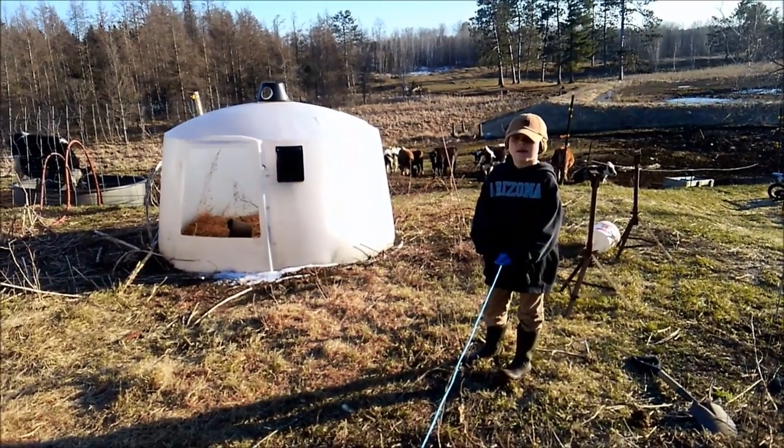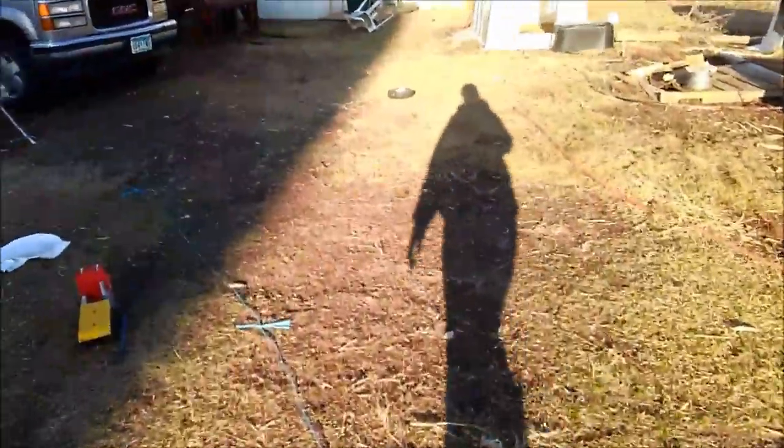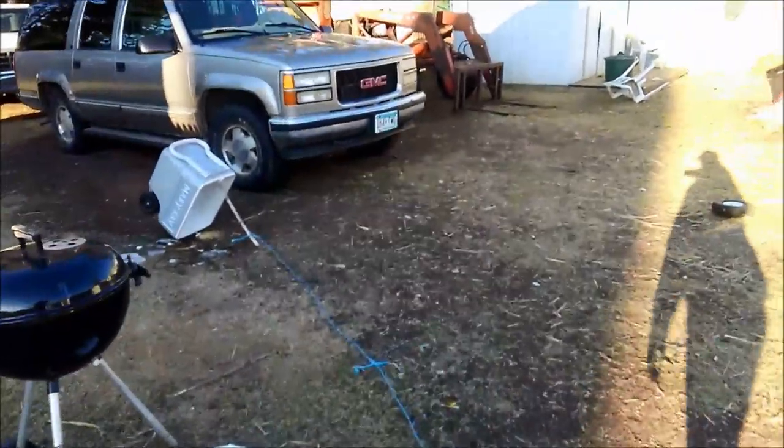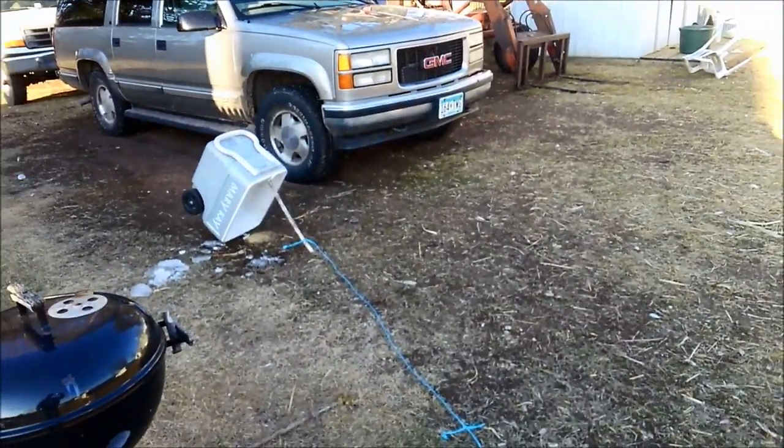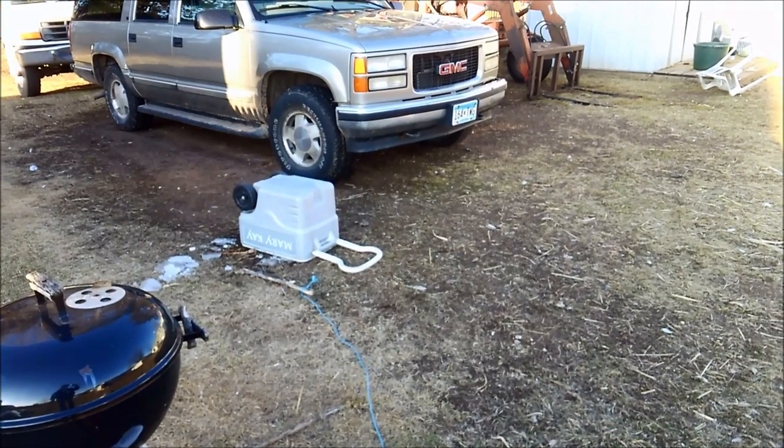Okay, so Justin is about to test his rooster trap. Hang on. Okay, Justin, pull. Perfect. It works.